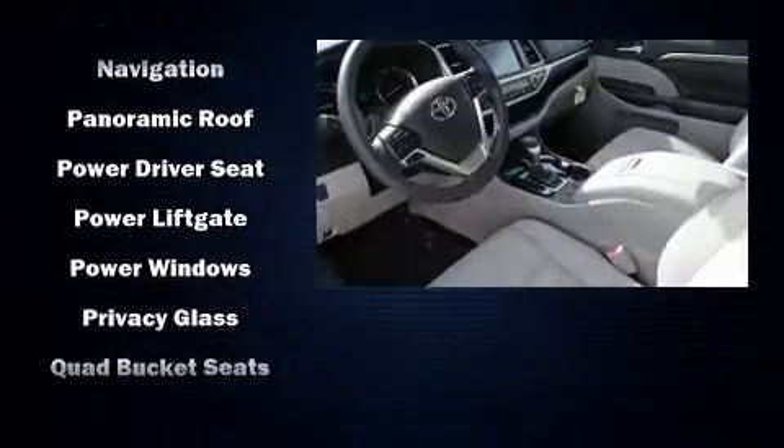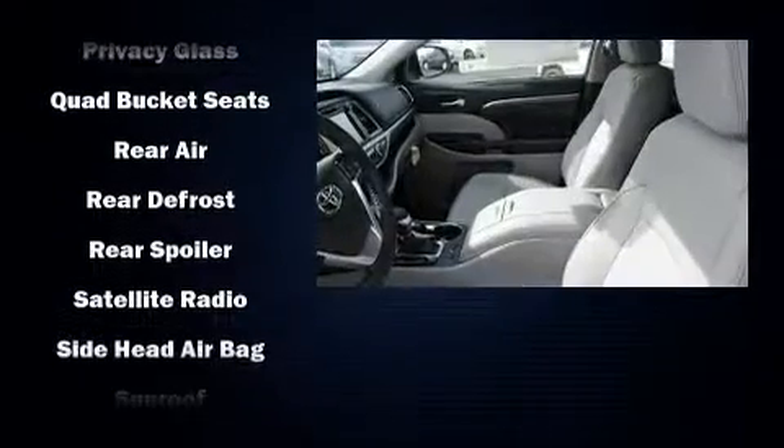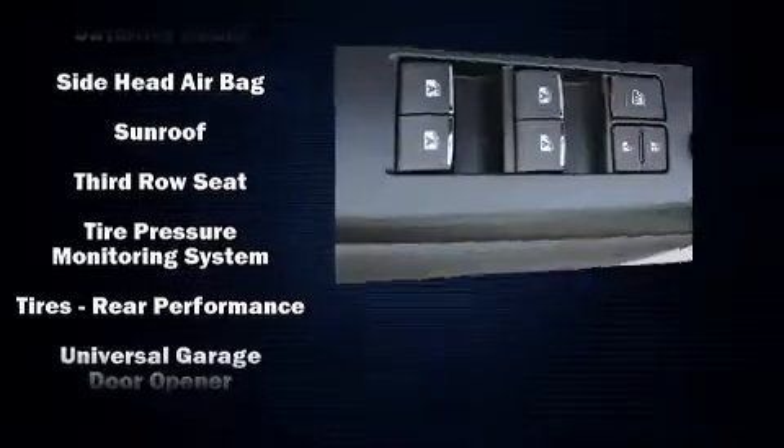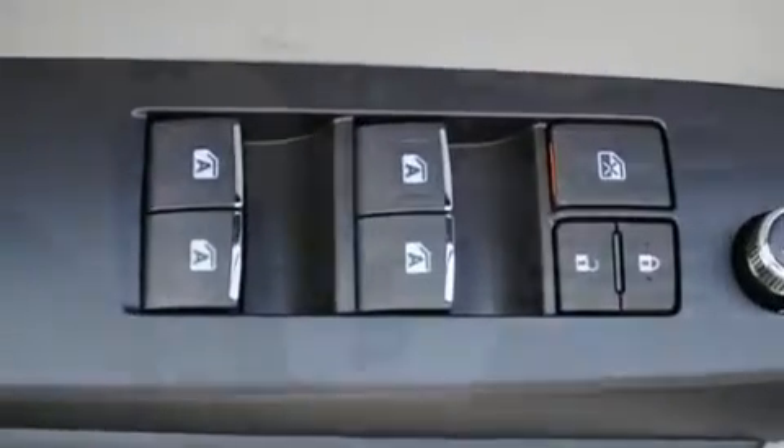Premium sound drives 12 speakers, providing you and your passengers a sensational audio experience. Side curtain airbags deploy in extreme circumstances, shielding you and your passengers from collision forces.